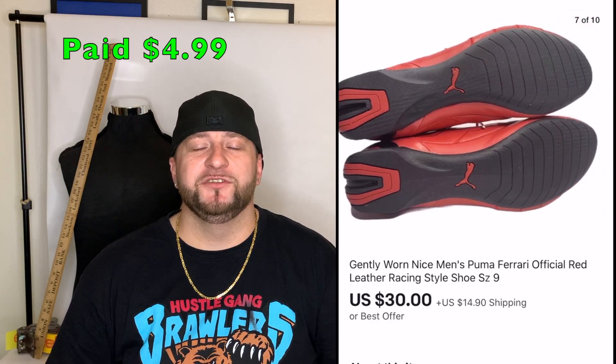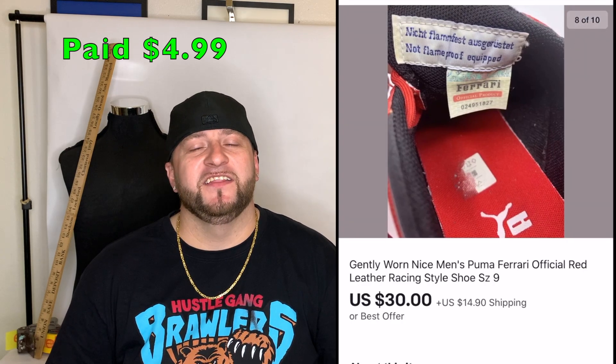The first item is a pair of Puma Ferrari shoes. Anytime Ferrari or any racing brand collaborates with another brand, it's a great item to sell. I bought these for $4.99 and they sold for $30 — I had them listed around $40, got a best offer for $30, and took it. That's $30 plus shipping.